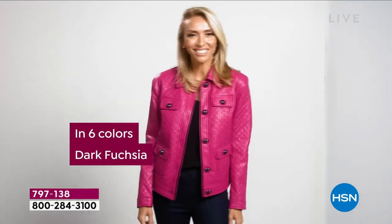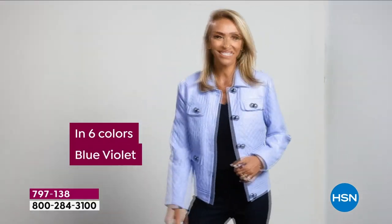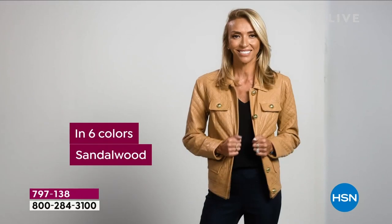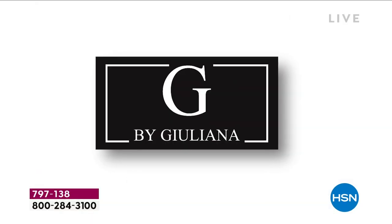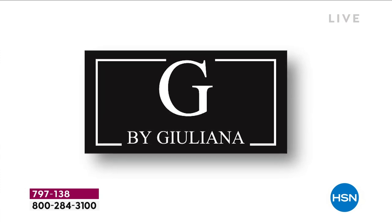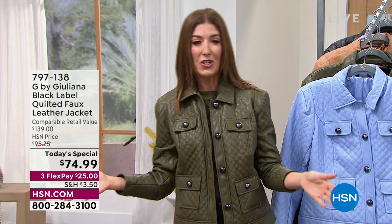Look at all the beautiful designer details — that beautiful diamond-shaped quilting, the fabulous colors, whether you go classic or fashion, big oversized metallic hardware, the gorgeous buttons, that wonderful cool shirt-style collar. It's all here. It's our best value of the day, and I'm so thrilled you're all tuning in. My name is Sarah. Juliana is in the house.